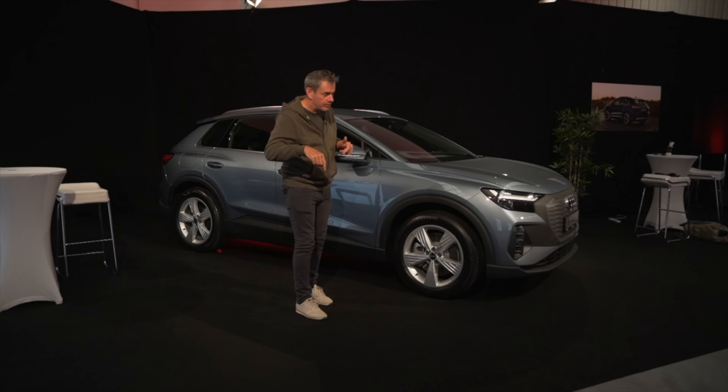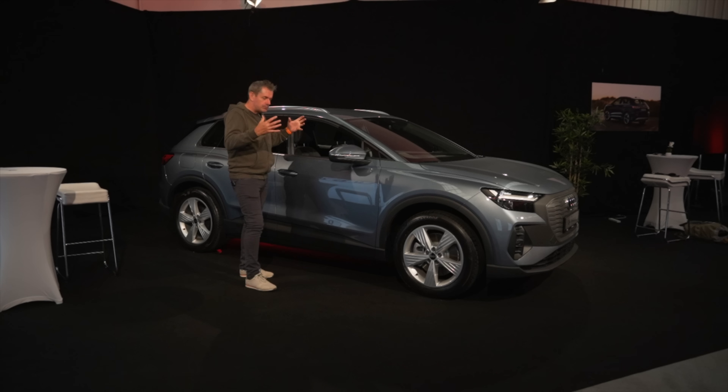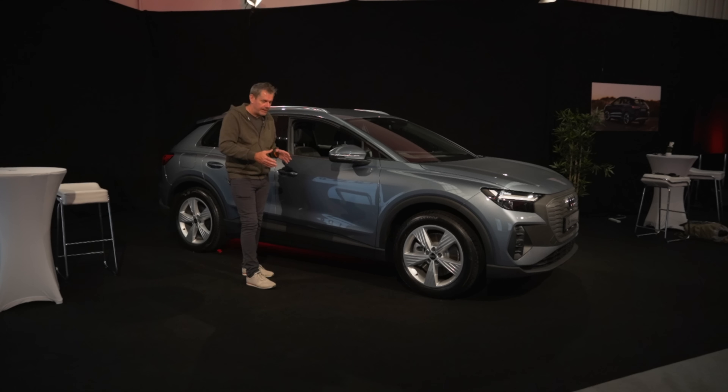The Cupra Born will be on the way as well, also using the same platform. So what we've got is swappable parts, and that's not necessarily a bad thing. The tuning, the suspension system, and all that stuff comes down to Audi themselves.